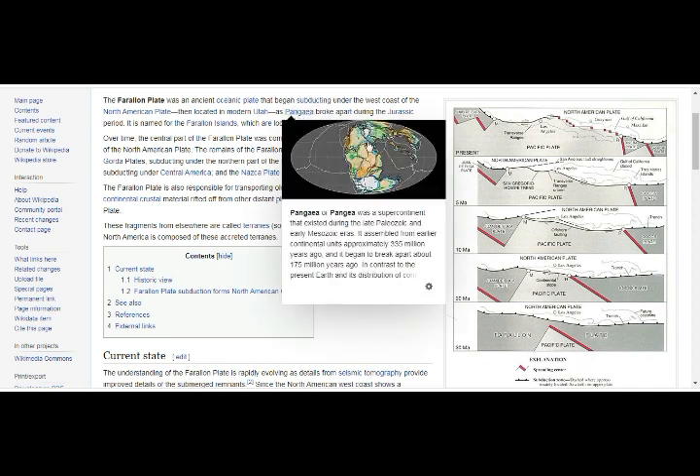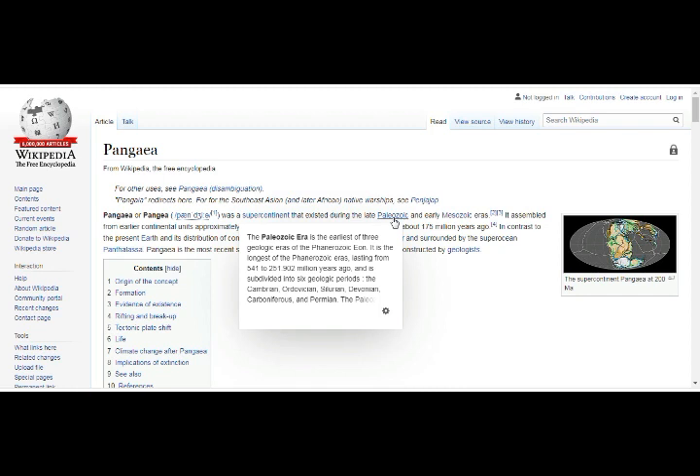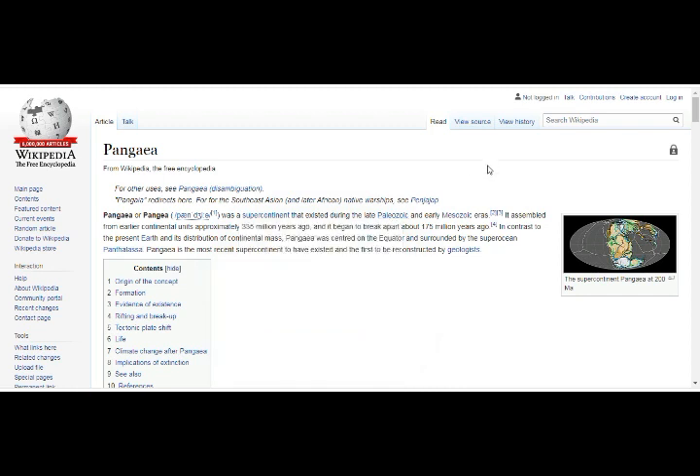Remember Pangaea — the whole landmass was one supercontinent that existed during the late Paleozoic and early Mesozoic, about a quarter to half a billion years ago. It assembled from earlier continents until approximately 335 million years ago and began to break up about 175 million years ago. Pangaea was centered on the equator, surrounded by the super ocean Panthalassa.